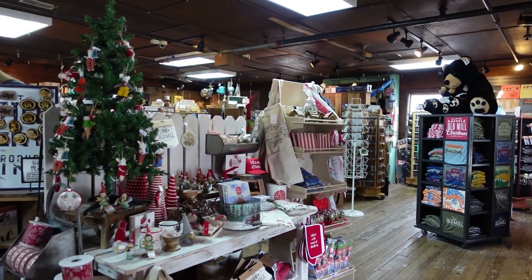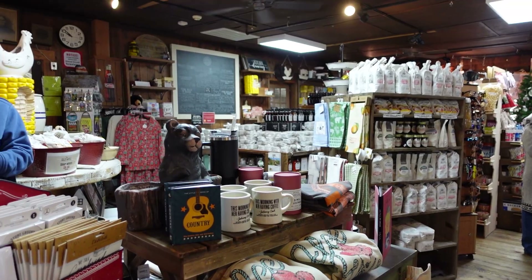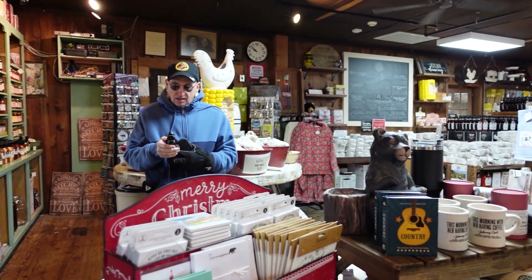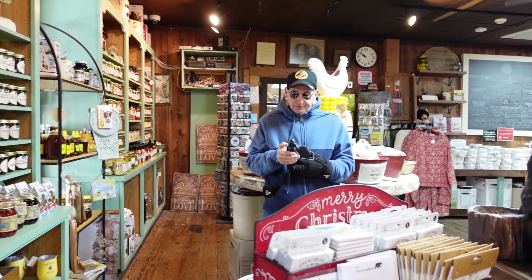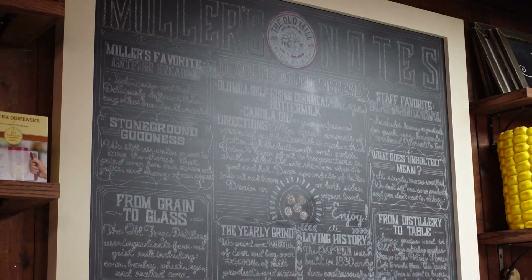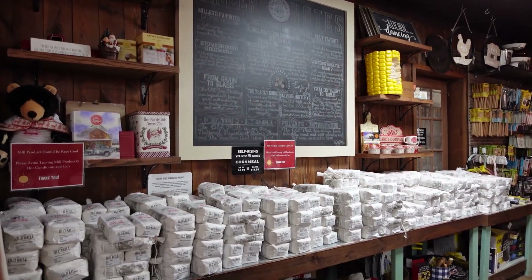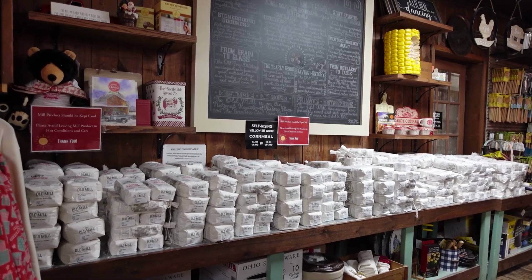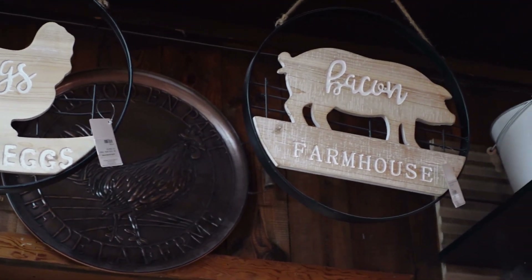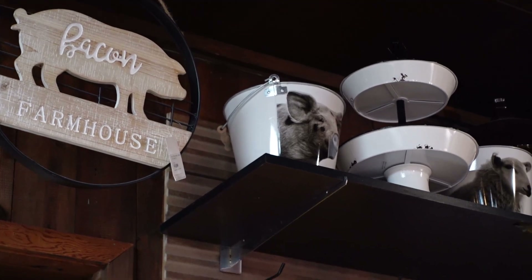Here we are in the general store — here's an overview of the store, which has a lot of things in it. They have a lot of beautiful ornaments, decorations, and food items. Here's Steve fiddling with our new camera trying to figure it out — some technical difficulties. I was happily wandering around the store taking in a view of all the items. Beautiful country decorating items — of course I just love the old country look.